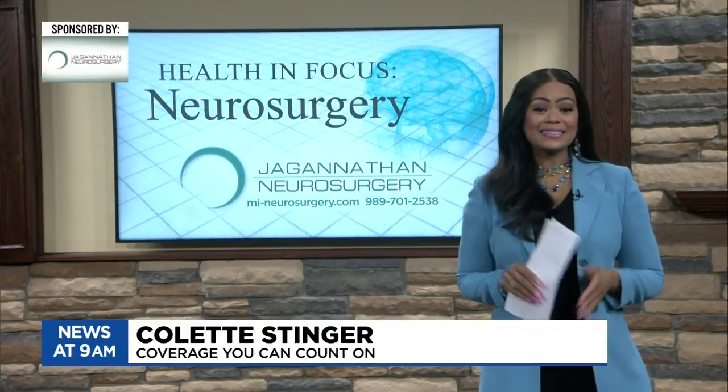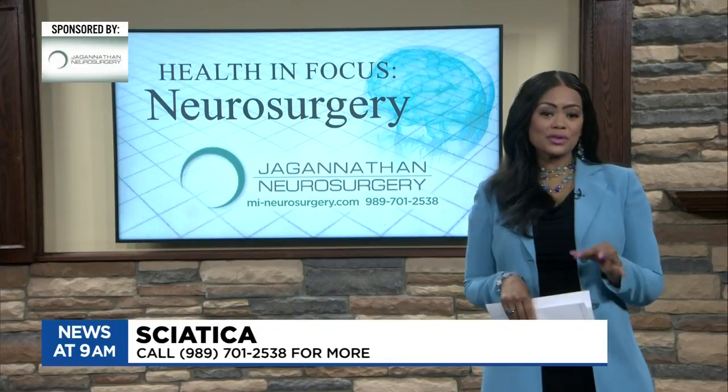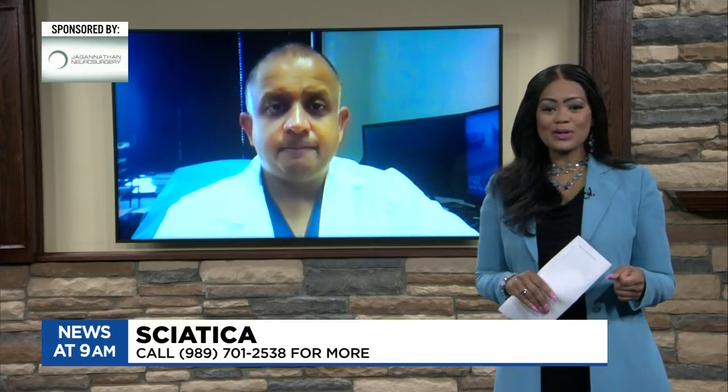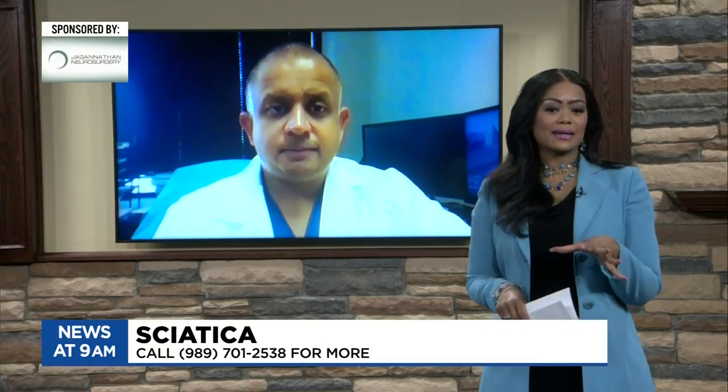Welcome back to TV5 News at 9. Today we are talking with board-certified neurosurgeon Dr. Jay Jaganathan. Thank you so much for being here today, doctor. Good morning, Colette. Thanks for having me.